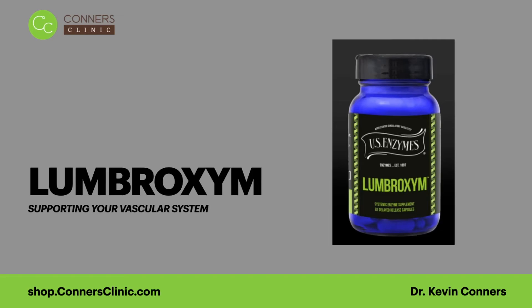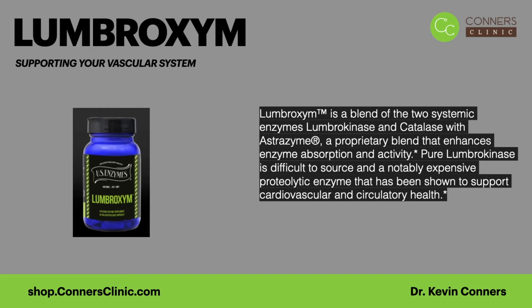Interestingly, Lumbrozyme contains not only lumbrokinase but also catalase. Superoxide ion produced through oxidative stress is broken down through superoxide dismutase and an enzyme called catalase. So catalase is also a component of Lumbrozyme, which is very fitting to decrease oxidative stress in the body. US Enzymes also includes their proprietary Astrozyme in all their products — a great proprietary enzyme. So it's a great product for cardiovascular and circulatory health.